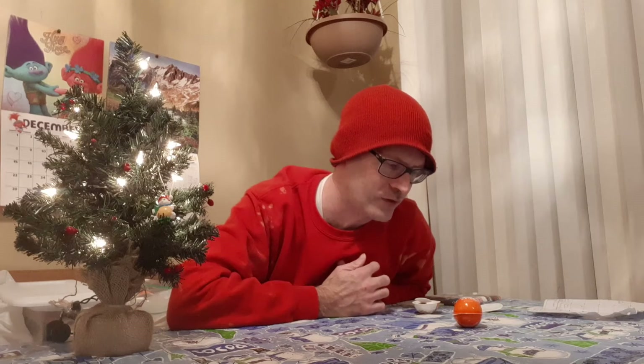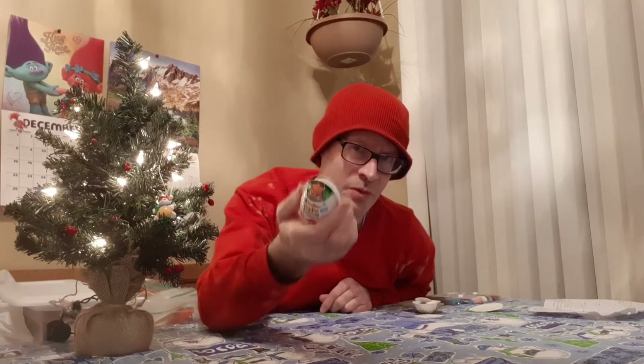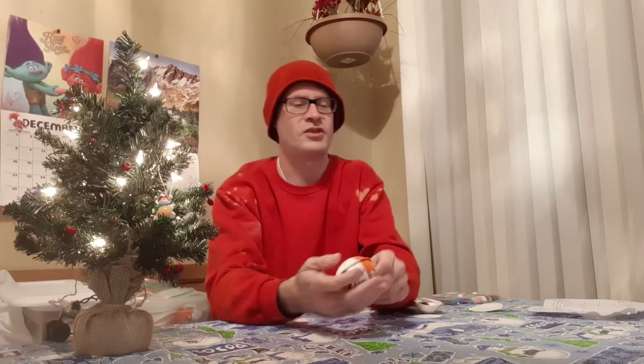Hello everyone and welcome back to Kinder Egg 365. Today's day number 352, and I gotta be honest - I don't know if I'm gonna get through all of these before Christmas, so I might cheat the game for the first time this year and open up more than one in a future video. I'm hoping today that I finally get something new, and the one I picked for us today is 20G1.